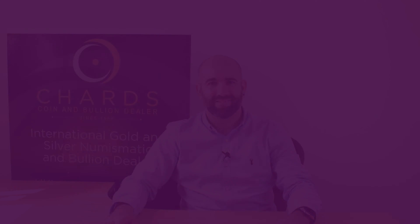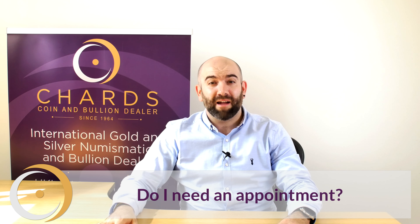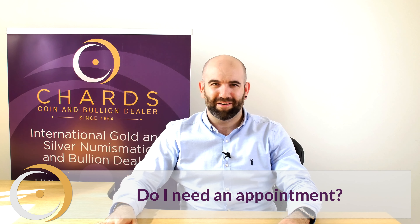Hi, I'm Adam, welcome to CHARDS. These are some of our most frequently asked questions. If you'd like to come down to our showroom to see our happy faces, you will need an appointment.